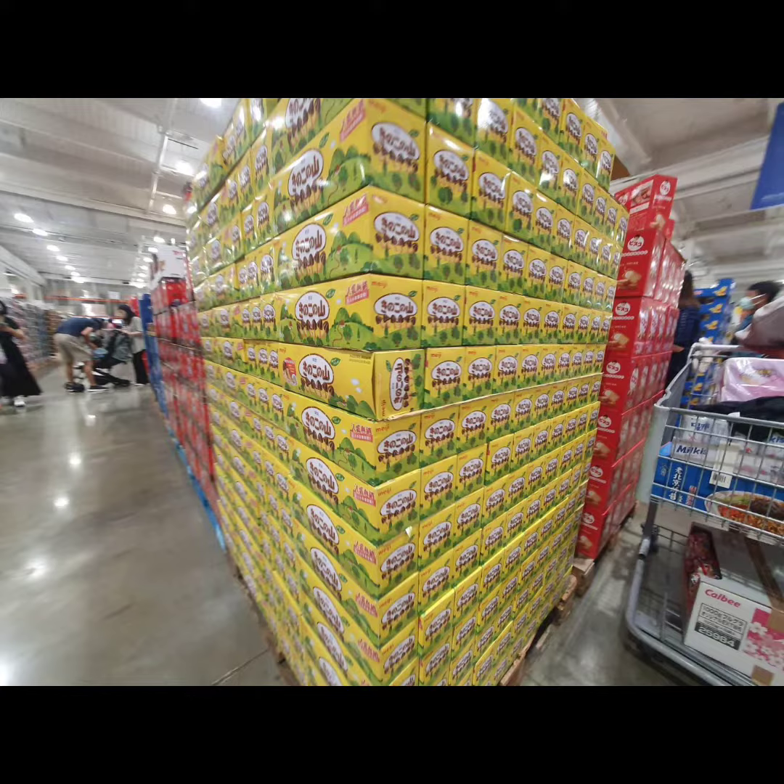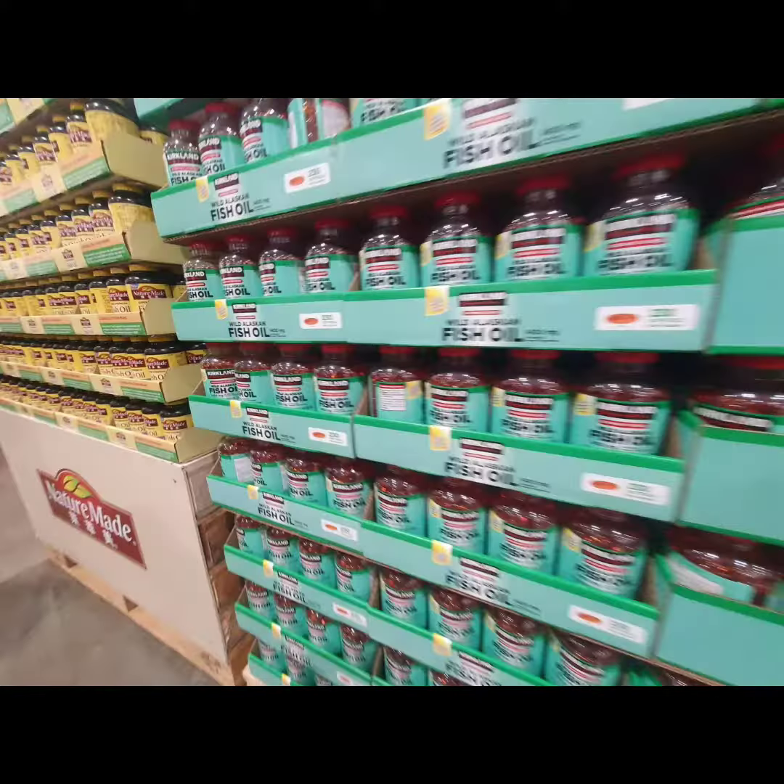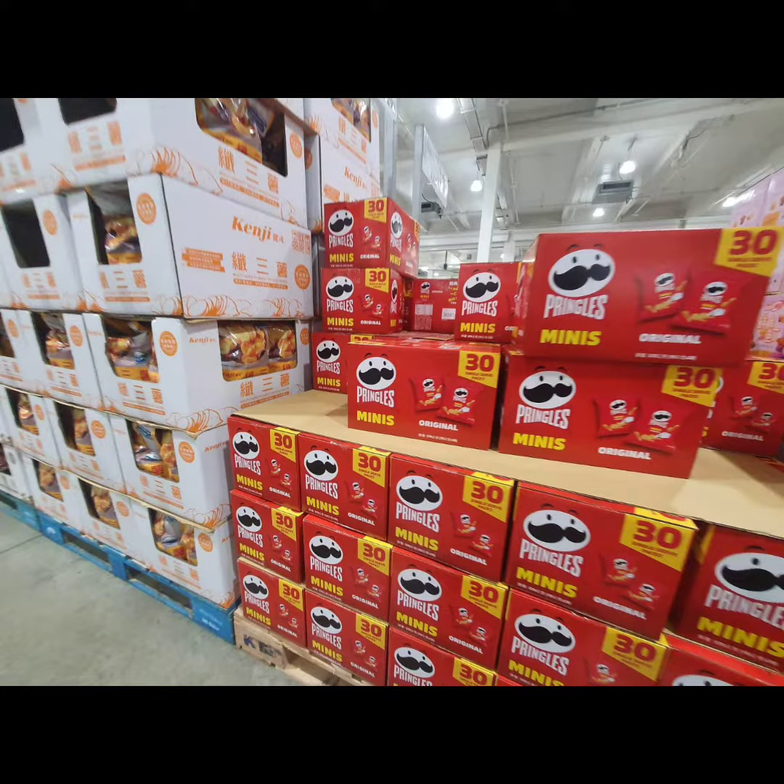And then these are cookies, obviously. They also have some stands where you can try out stuff, but the waiting line is so long.